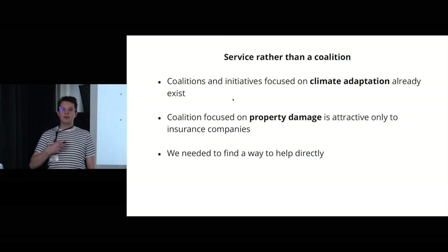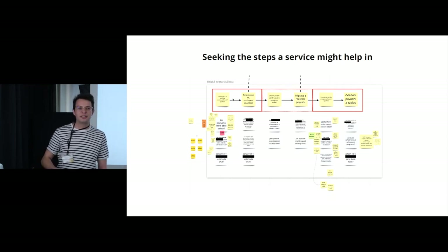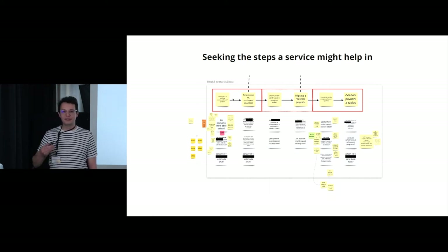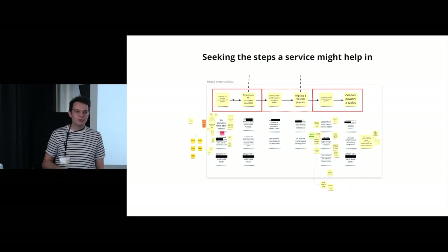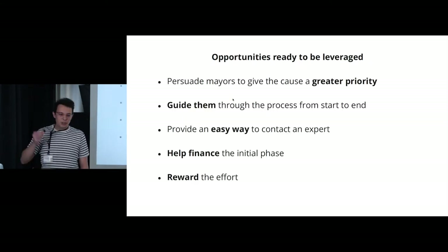We started looking for other options, and our instinct was to find an opportunity to help directly one of the actors active in the problem space. So we did another workshop, mapping a high-level description of the process needed to build protective measures in the landscape, trying to pinpoint steps we could meaningfully intervene in. But we soon realized we didn't have enough information about what it actually takes to plan and build those measures. So we did additional rounds of interviews and workshops.